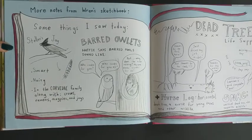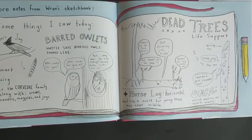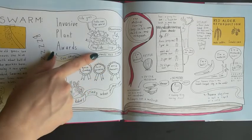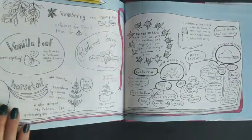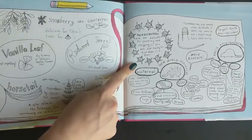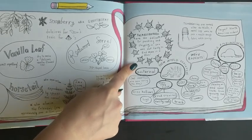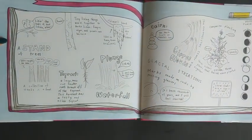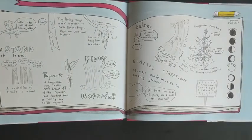Here are some more notes from Wren's sketchbook — it says 'some things I saw today.' Did you notice some of these things as we were reading the book? Wren writes about all kinds of things like plants, like English ivy, and even about the deer that they saw and the thimbleberries they picked. Did you know that thimbleberries are too delicate for packing and shipping? So you're not likely to see those in the store — they're something you can only find on the trail! Because this is a video, you can go back and watch the story again to see what you spot.